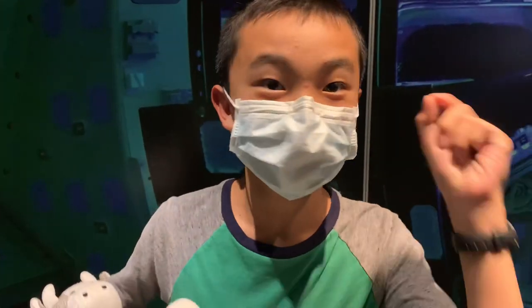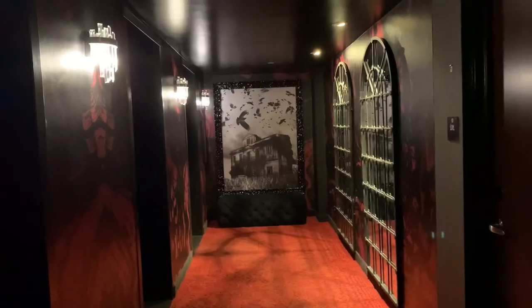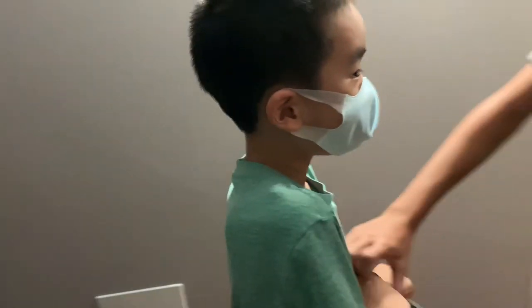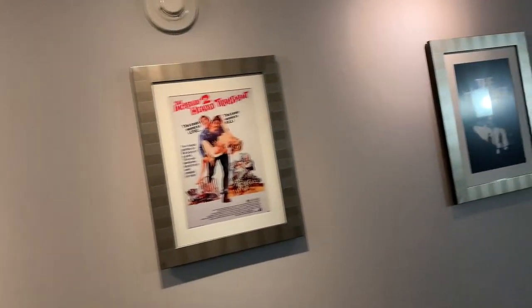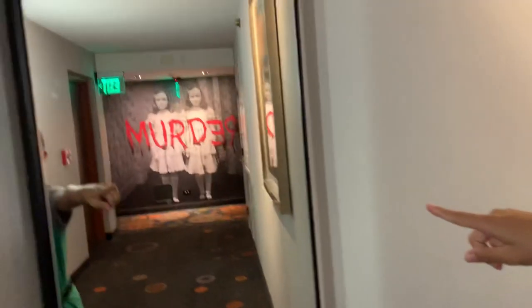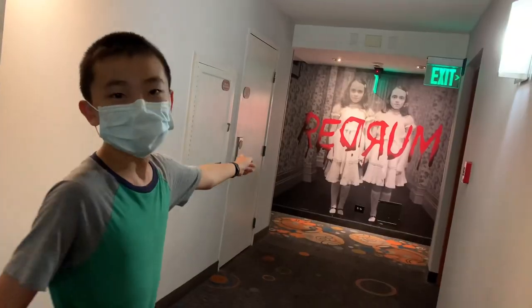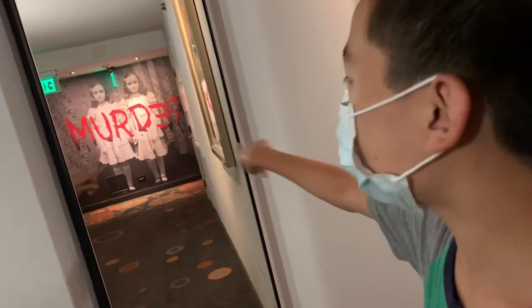Next is floor 13 — the horror floor. I'm kind of scared about everything. Oh my gosh, do I really have to get out? This floor is quite scary, and it's made even scarier because someone's dog is barking in one of the rooms. In one of the corridors it says redrum — which spells murder. All right, let's get out of here.